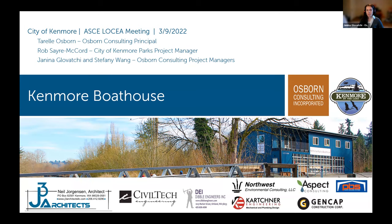Osborne managed the project as a continuation of the Rhododendron Park Pathwork, and that was part of the City of Kenmore's Connecting to Waterways initiative. I'd like to introduce Rob Sarah-McChord, the City of Kenmore Parks project manager for the Boathouse project, who will begin by saying a few words before I cover design and construction elements.